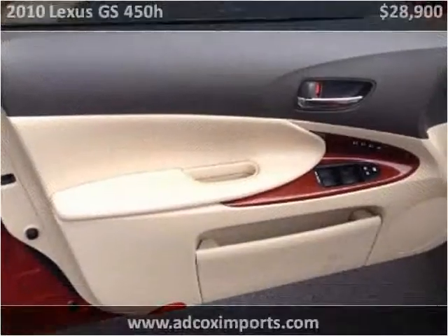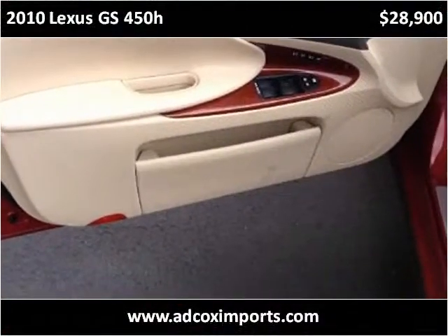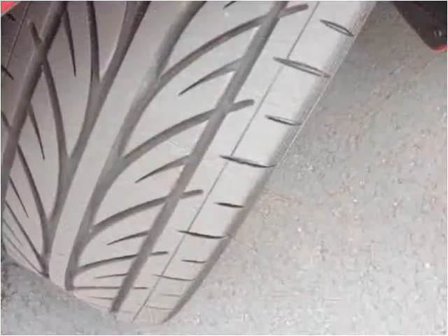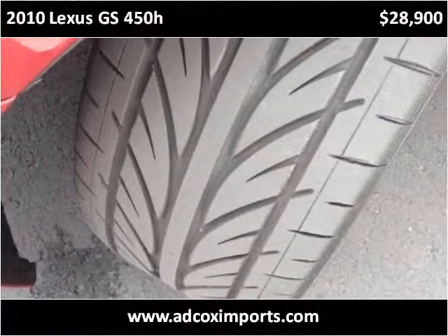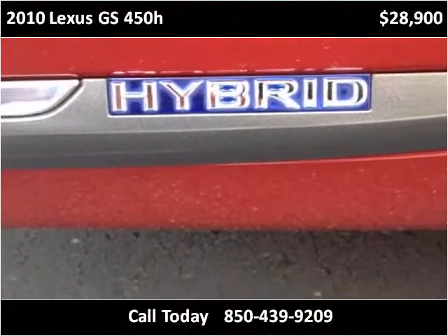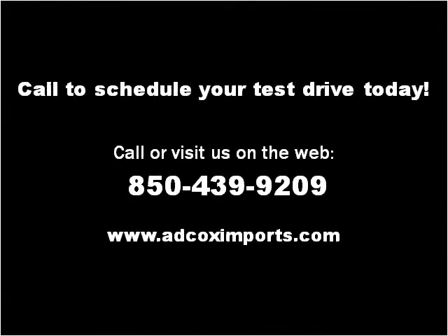This vehicle has very low miles at 41,000 miles. Please visit our website at edcoximports.com.